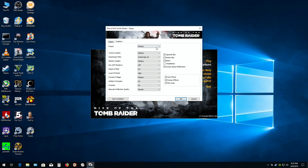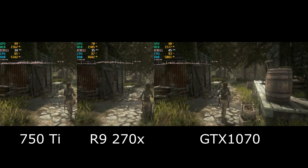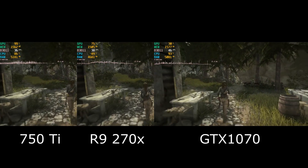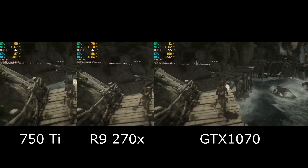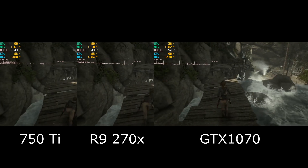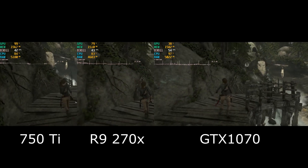Rise of the Tomb Raider, with graphics quality set to the medium preset. The 750 Ti and the Radeon are both performing about the same, staying mostly around 33 frames per second, while the GTX 1070 is a little faster, staying mostly above 40 FPS and sometimes even into the 50s.